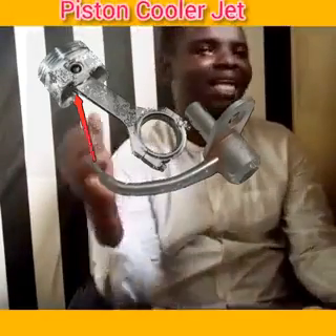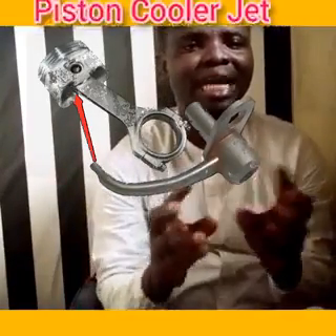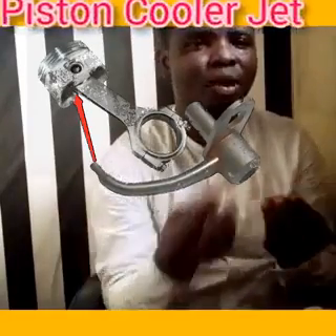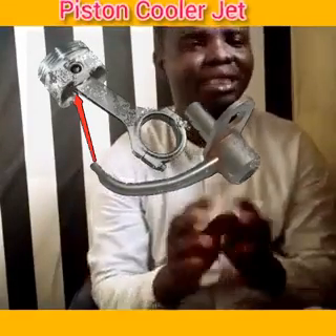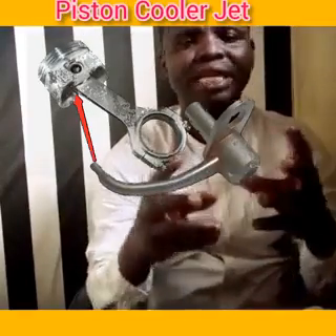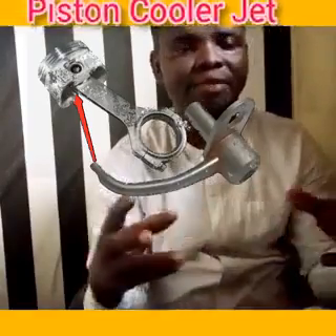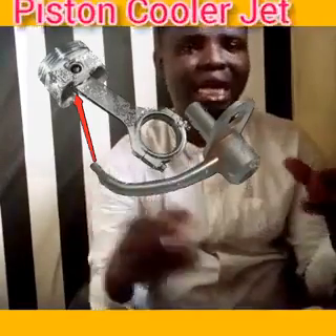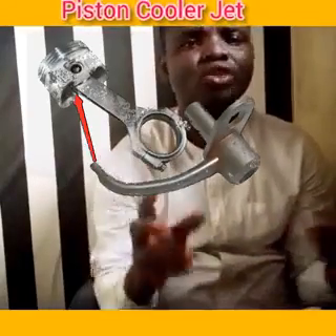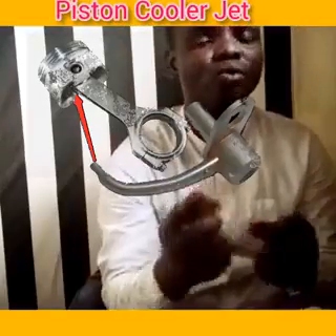What is a piston cooler jet? It is a device in a diesel engine whose function is to cool the piston from below — from underneath. That is its work. It makes sure that your piston stays cool. The piston is traveling inside the sleeve — also called the liner — going up and down, working at high temperatures. So to keep it cool, the piston cooler jet pumps oil with pressure from below.